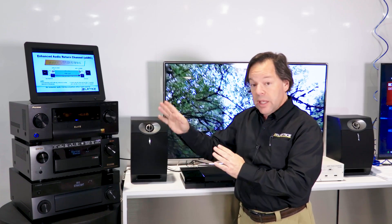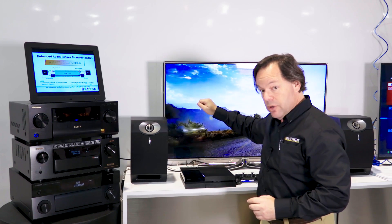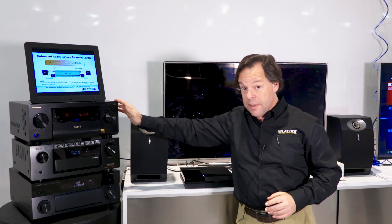But now, with eARC, you just plug a cable from the amplifier into the television and you plug your other stuff into the TV and the TV will take whatever audio it's playing and send it backwards to the HDMI cable.